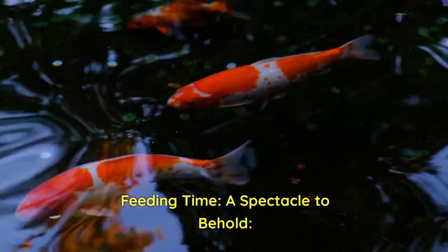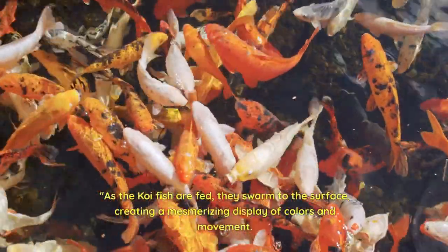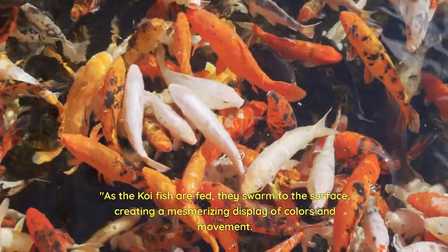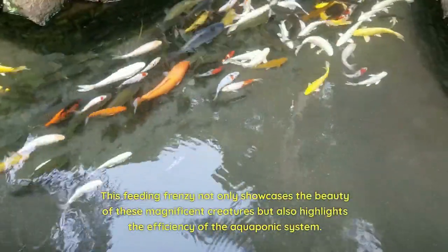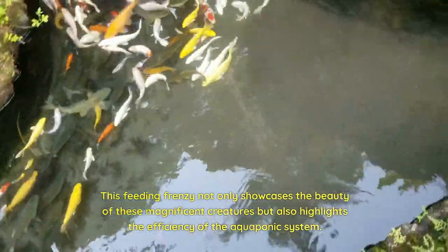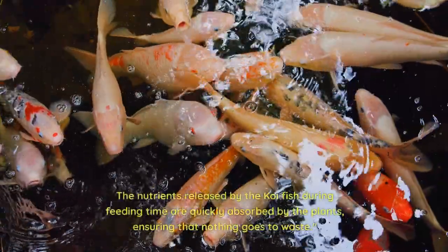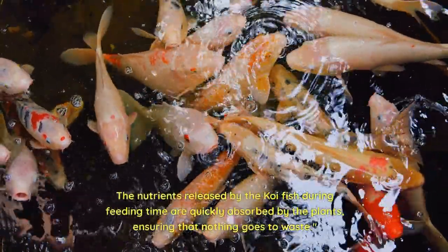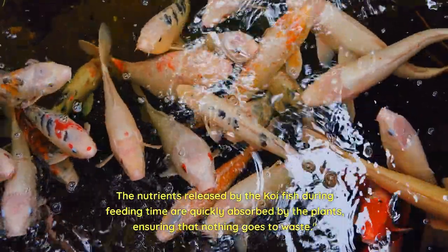Feeding time — a spectacle to behold. As the koi fish are fed, they swarm to the surface, creating a mesmerizing display of colors and movement. This feeding frenzy not only showcases the beauty of these magnificent creatures but also highlights the efficiency of the aquaponic system. The nutrients released by the koi fish during feeding time are quickly absorbed by the plants, ensuring that nothing goes to waste.